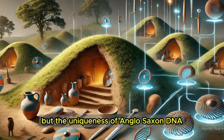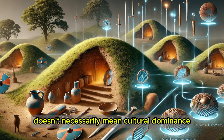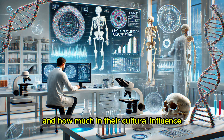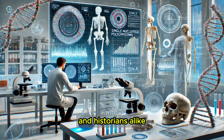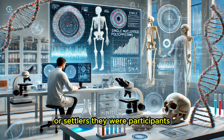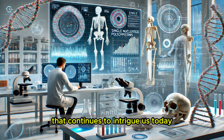But the uniqueness of Anglo-Saxon DNA isn't just about the blending — it's about how it shaped what came after. Genetic dominance doesn't necessarily mean cultural dominance. How much of the modern English identity is rooted in Anglo-Saxon DNA, and how much in their cultural influence? That question continues to spark debate among scientists and historians alike. The more we uncover about their DNA, the more we realize that the Anglo-Saxons weren't just invaders or settlers — they were participants in a centuries-long process of blending and adaptation.